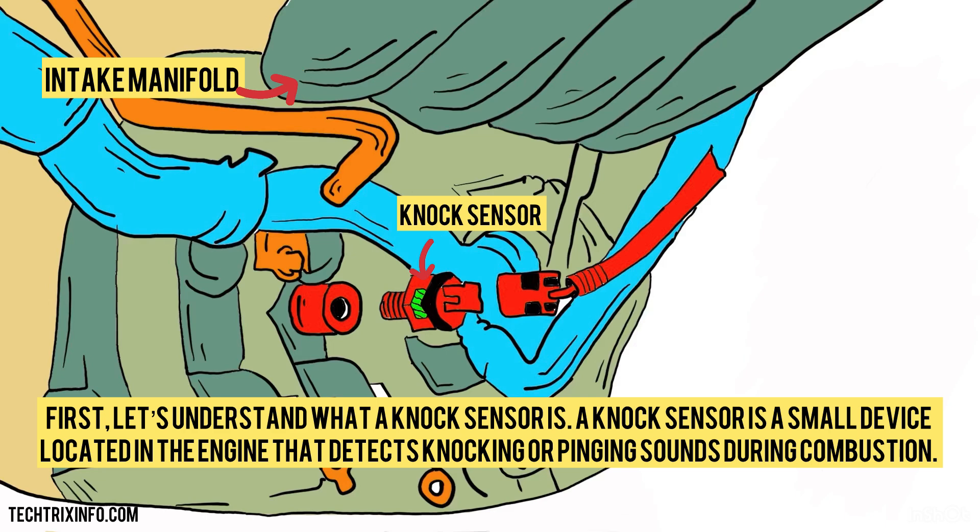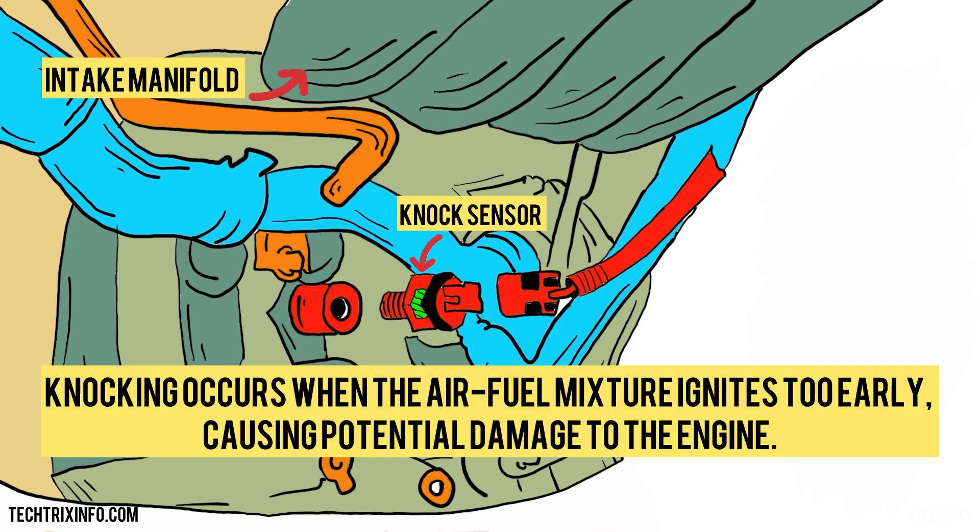First, let's understand what a knock sensor is. A knock sensor is a small device located in the engine that detects knocking or pinging sounds during combustion. Knocking occurs when the air-fuel mixture ignites too early, causing potential damage to the engine.